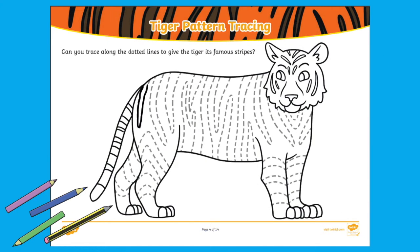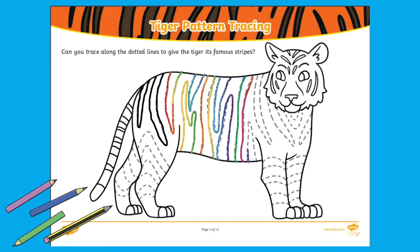Can children trace the tiger's stripes to complete the picture on this tiger pattern tracing? A great fine motor activity, children could use a range of colours to carefully draw the lines or even bend pipe cleaners or play dough to create the stripes.